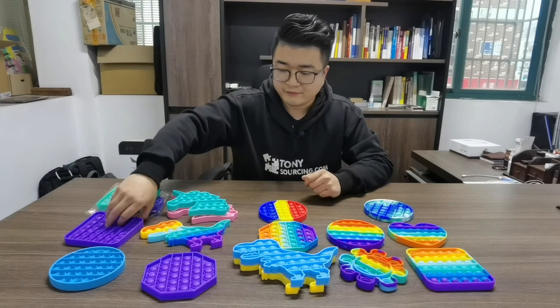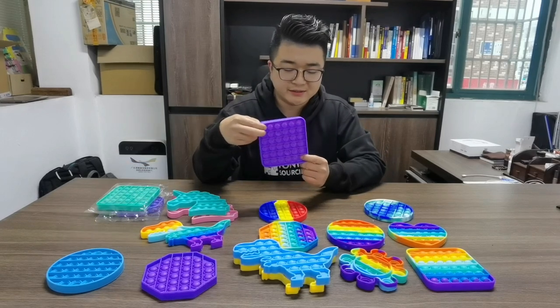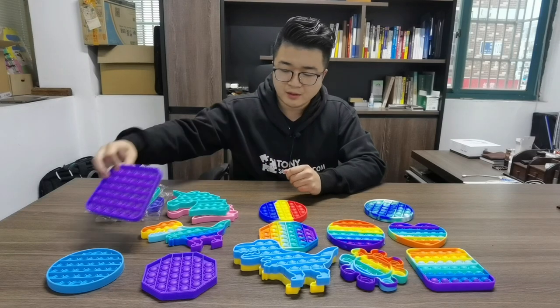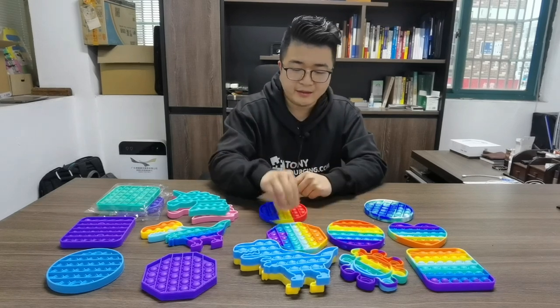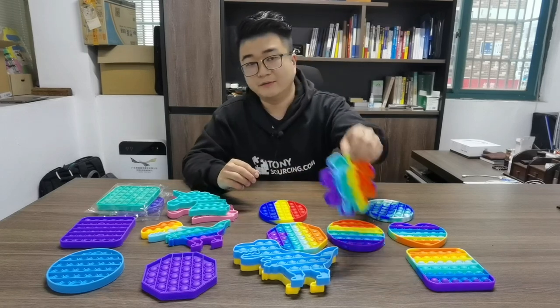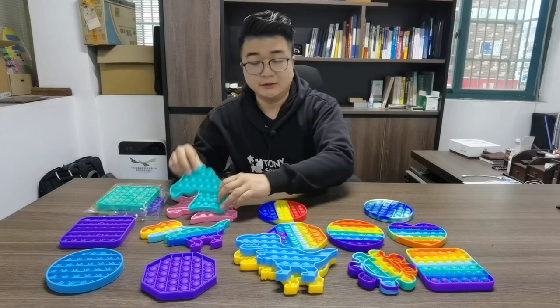For this product, the single color is popular and they have accepted a lot of orders from the last one or two weeks. Now the hot wholesale item is the rainbow color, and then I think the next trending ones will be some designs — for example, the flowers, the dinosaur, the unicorn.